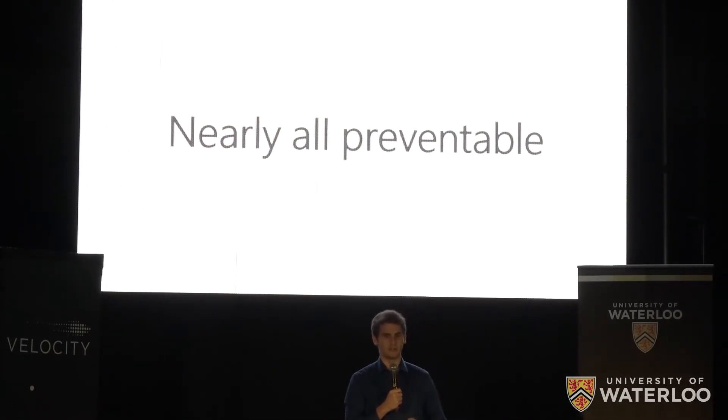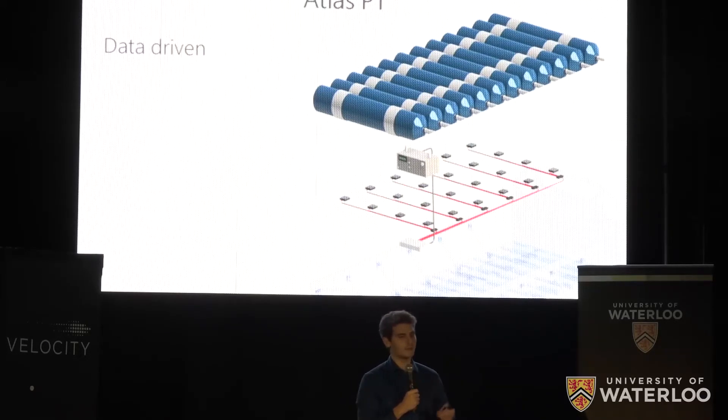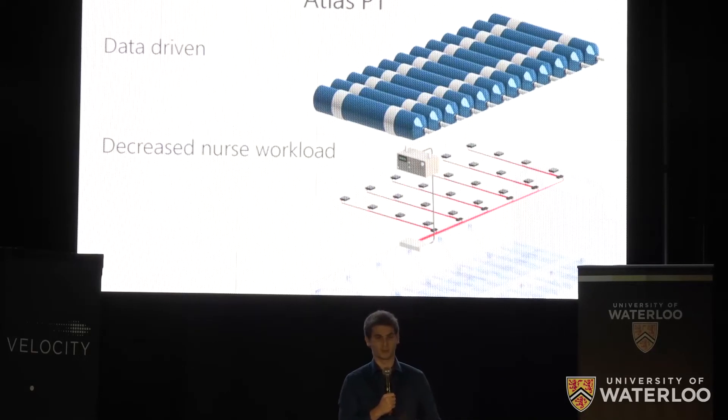This is what we aim to do — prevent pressure injuries. The Atlas P1 is a variable stiffness mattress that places a sensing matrix below a series of inflatable pouches. Automatic patient adjustment is supported by large amounts of pressure data, which we use to intelligently adjust the patient, reducing nurse workload.